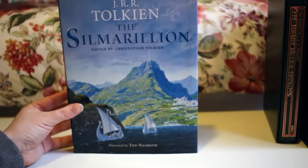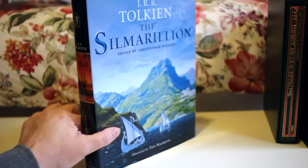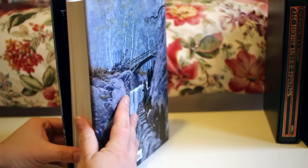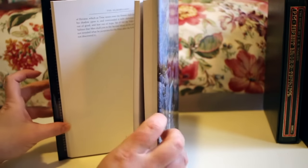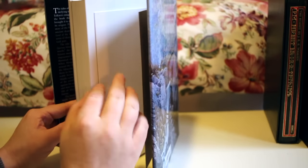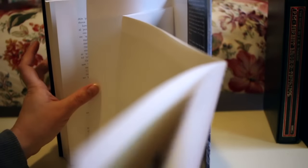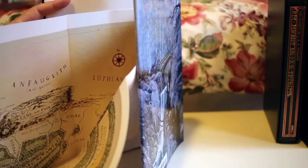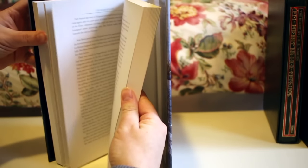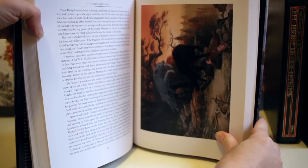I have the Silmarillion illustrated by Ted Nasmith — it's a hardcover edition. I've read the Silmarillion but this edition I bought just because it was pretty and I was at the store and didn't have a physical copy. My receipt is even still in there — I clearly haven't opened it much. It's got a big fold-out map which looks like it could be used as a poster, and it's got beautiful full page illustrations as well.